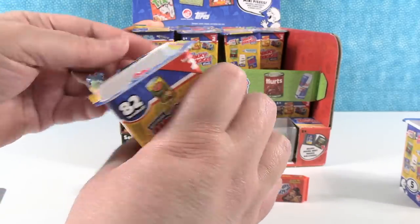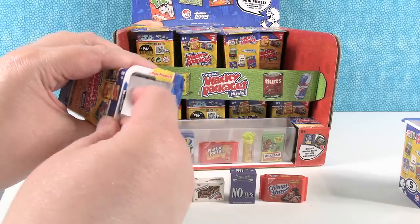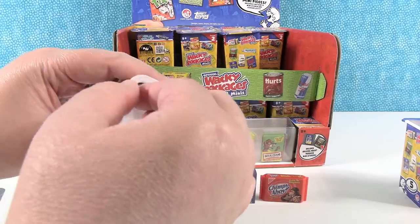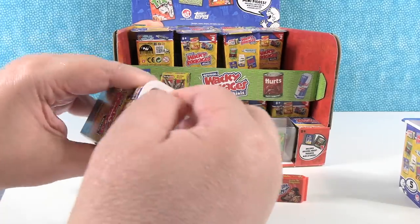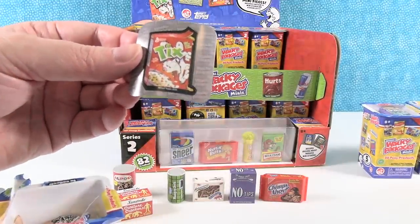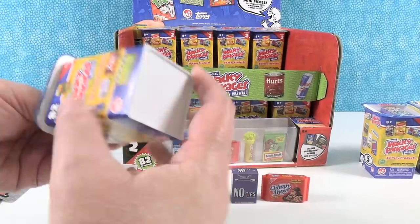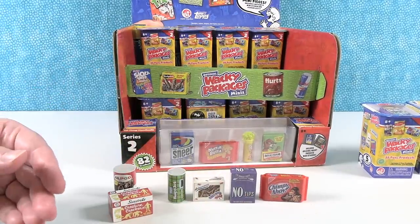Just so you know, these are created by the same people that make Garbage Pail Kids — that's why they're so fun and clever. I believe Wacky Packages came before Garbage Pail Kids. We have the Tix sticker — I like these. There's Tix.